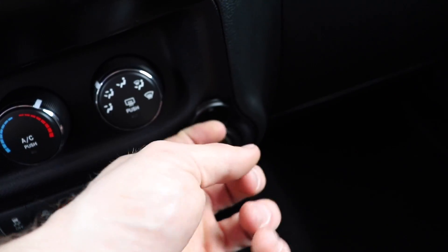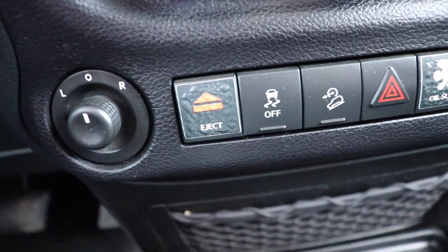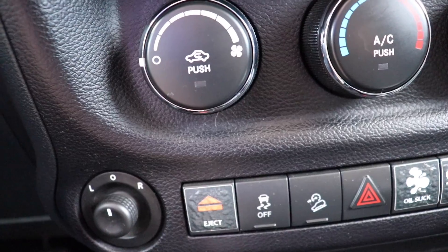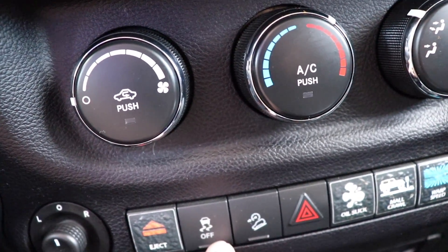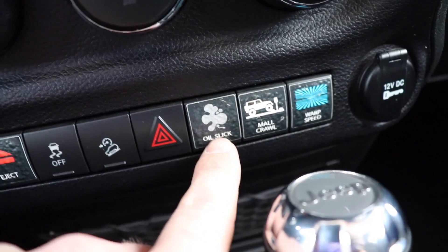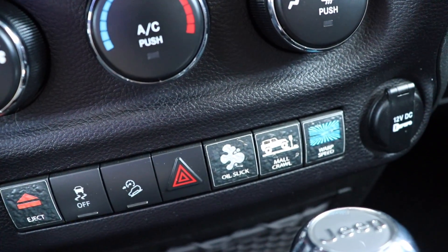You have a shift knob, emergency/parking brake, and 12-volt outlet. And I left the best for last — the blank buttons. He decided to put some cool stickers on them. So this is your 'eject button,' so if you have somebody in the vehicle you don't want, you can just eject them. Here's your traction control on/off, hill descent control, hazard lights, and your 'oil slick button' — so if you're being chased, you can just lay down some oil slick and get away.